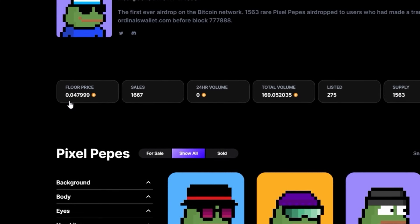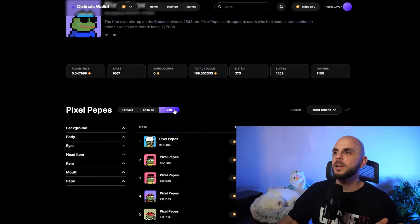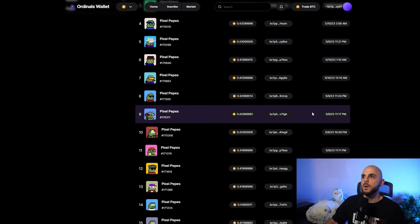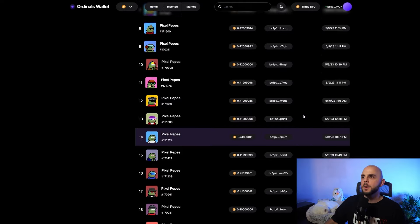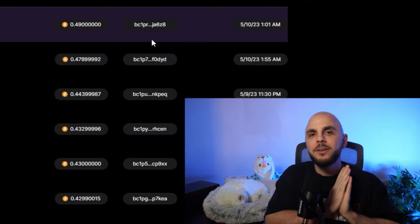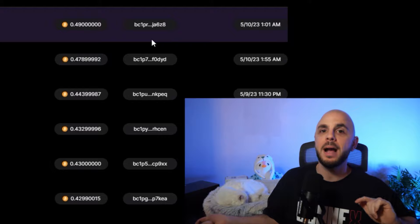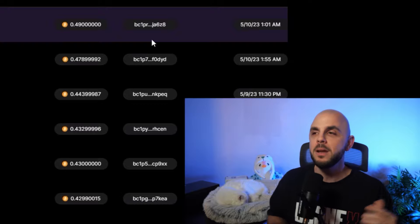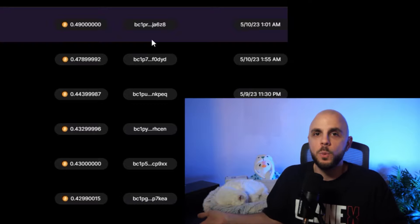They have already done one airdrop in the past. If you just signed up to Ordinals Wallet and did one transaction, you were airdropped a Pixel Pepe, which are currently worth 0.048 Bitcoin — about $2,000 airdropped for free. If you look at their highest sales, last May these were trading for up to half a Bitcoin, which at the time was around $13,000–$15,000. So five figures airdropped to your wallet for free just for doing one transaction. That's why doing even one inscription on Unisat can be worth it — it's five bucks.